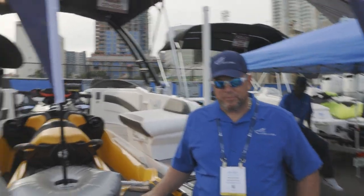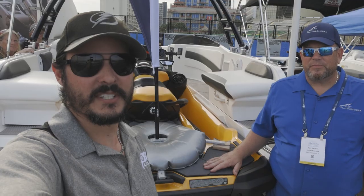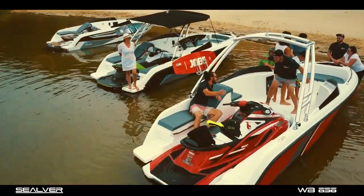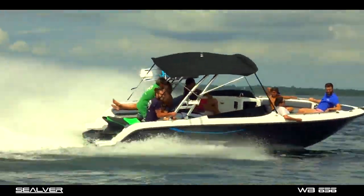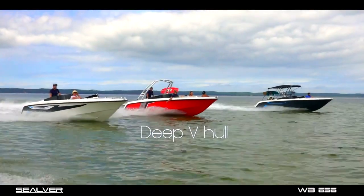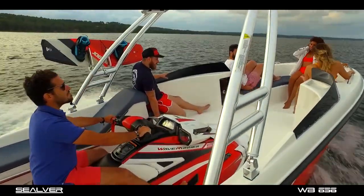Thank you very much for your time — be sure to give these a look. My pleasure. Well there you have it, the current offerings from Seaover. They're pretty cool and I would love to try one out on the water. Hopefully we can bring more information to you in the not too distant future, as we had some interesting conversations with them. Thank you very much for watching — until next time, ride fast, we'll see you on the water.